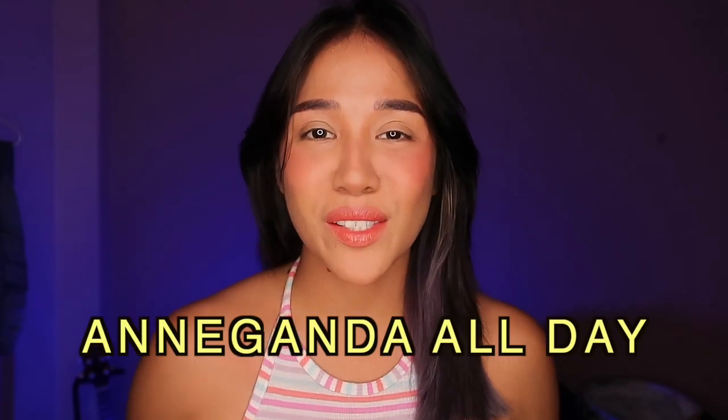Hello everyone! Welcome to my channel. Today we're going to try Vice Cosmetics and Ann Klootz's limited edition eight-piece collection.